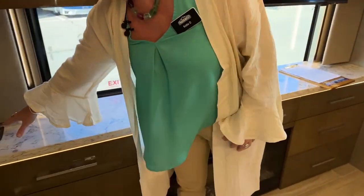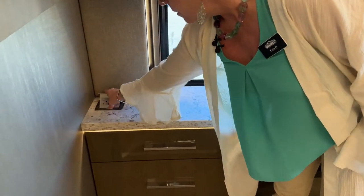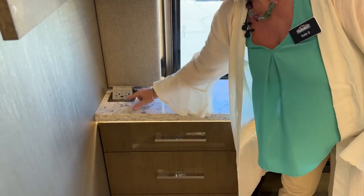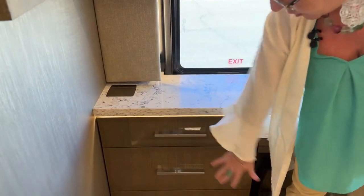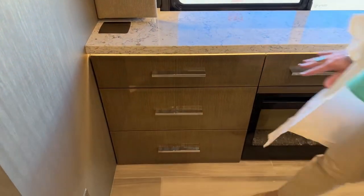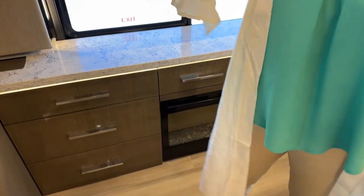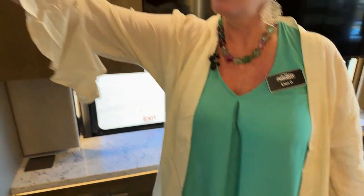Another great feature in this coach is these pop-up outlets — they're so classy. They just pop down and then pop up, so you can keep them stowed away when not needed. You've got six drawers that are rather large, two smaller ones, and this great overhead bank.